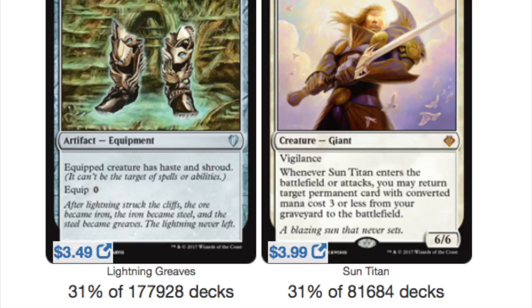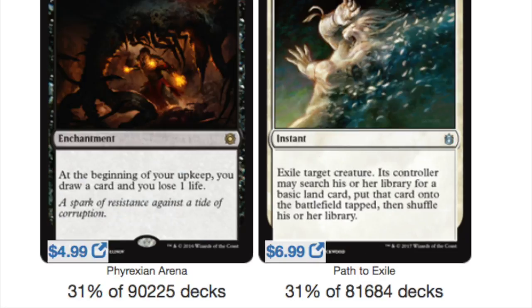What I've seen people grab the most with Sun Titan is artifacts that generate even more mana to do more insane stuff. That makes sense.